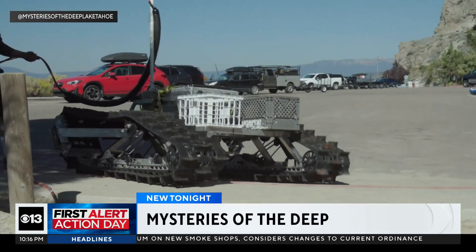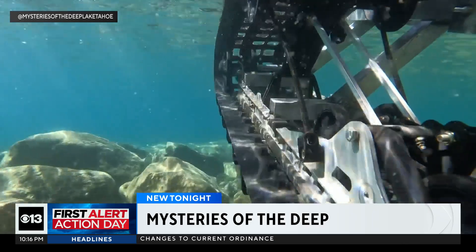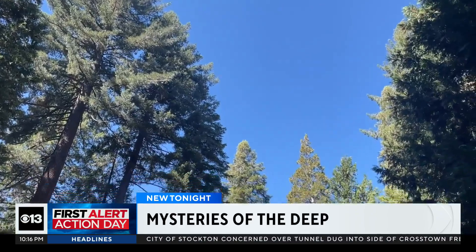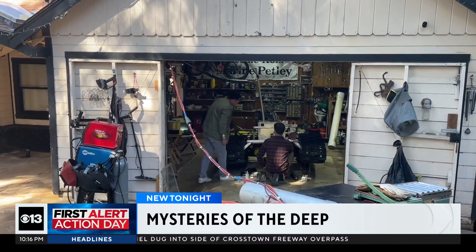A slow crawl to the edge of Lake Tahoe. For this rover, built for what appears to be a mission to Mars, it's not about speed, but discovery. The mysteries of the deep stem from right here — this garage 50 miles away in Pollock Pines.